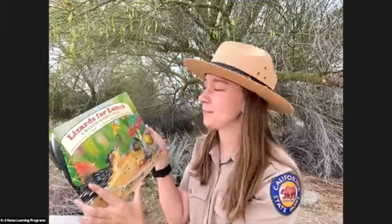Today we're going to read a little story. I've brought with me one of my favorite stories about some awesome desert animals. If you have this book at home, maybe you can read along. My book is called Lizards for Lunch, A Roadrunner's Tale by Conrad J. Storad, and illustrated by Beth Neely and Don Rance.